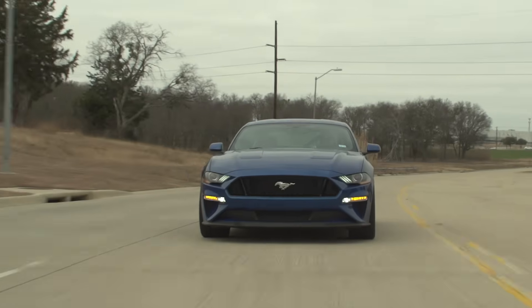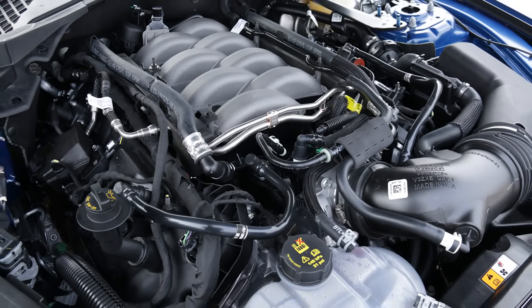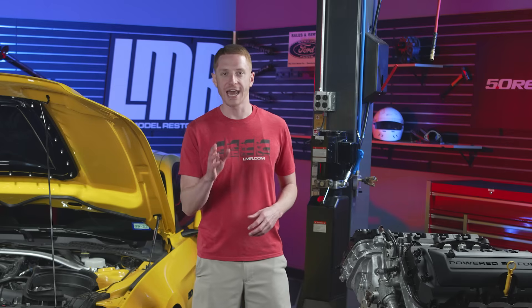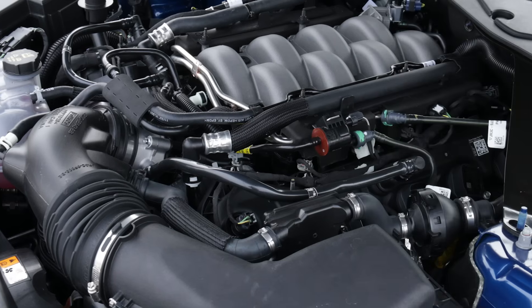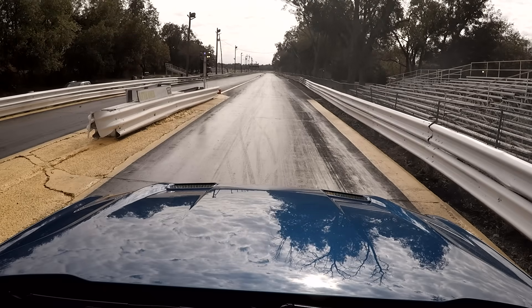The third generation of the Coyote engine debuted in the 2018 Mustang GT. The biggest change to the Gen 3 was the addition of direct injection alongside the port fuel injection. Utilizing a dual-fuel system would allow for a higher compression ratio while maximizing performance and fuel efficiency. The short block in the Gen 3 would now feature the same plasma-transferred wire arc cylinder bores used in the 5.2-liter Voodoo engine. Stroke remained the same at 92.7 millimeters, but the bore size was increased 0.8 millimeters to 93 millimeters, netting an overall displacement of 5.035 liters.